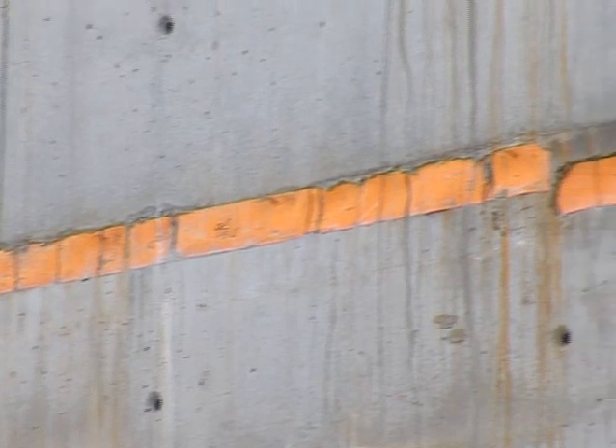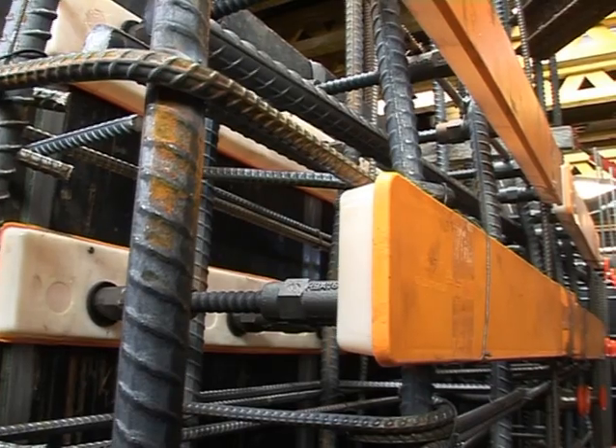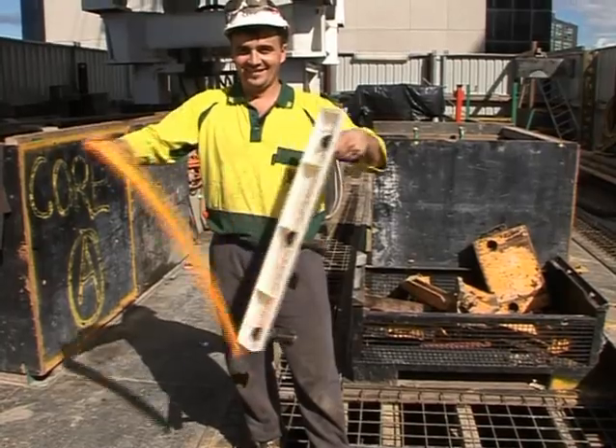One thing helping us out on the job is using reed boxes in our core. A lot easier than using the old conventional style toby boxes, which had metal on them. With the plastic it's a lot easier, a lot safer, easy to strip, which is quite good and saves a lot of time and money.